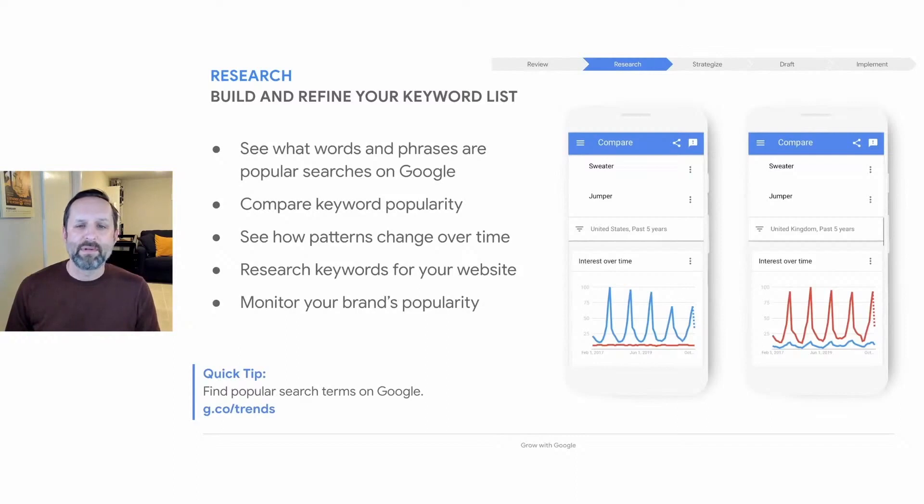For example, a business called Tea Drops used Google Trends to research how people in the U.S. search for bubble tea. Using Google Trends, they learned that on the West Coast, more people search for the word 'boba' more frequently than on the East Coast, while on the East Coast more people search for the term 'bubble tea.' That information can really be useful as you publish content on your site.